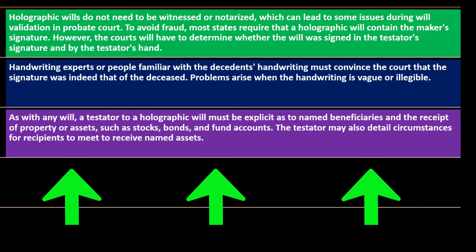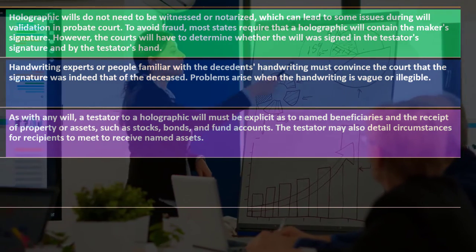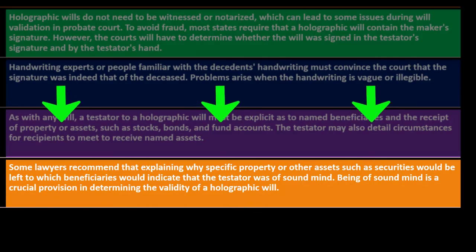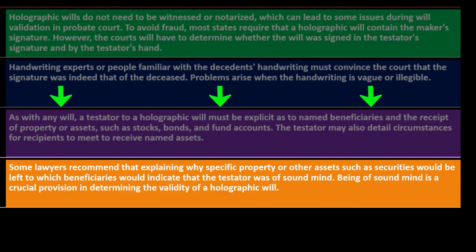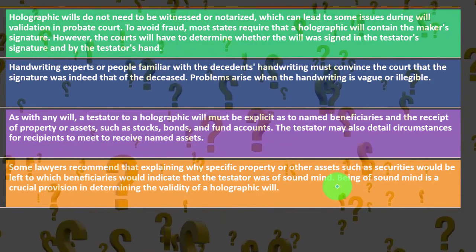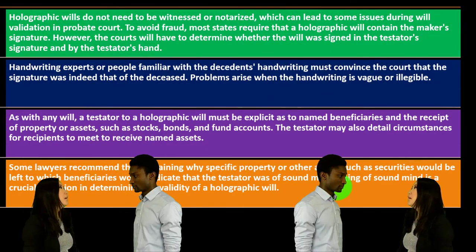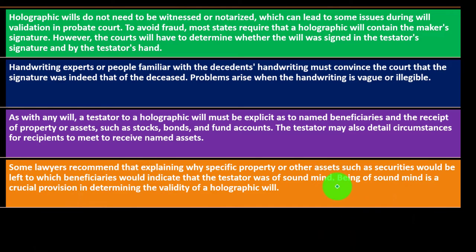As with any will, a testator of a holographic will must be explicit as to named beneficiaries and the receipt of property or assets such as stocks, bonds, or fund accounts. The testator may also detail circumstances for recipients to meet in order to receive named assets. Some lawyers recommend explaining why specific property or assets would be left to which beneficiaries, as this would indicate that the testator was of sound mind.